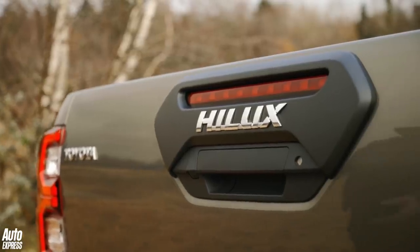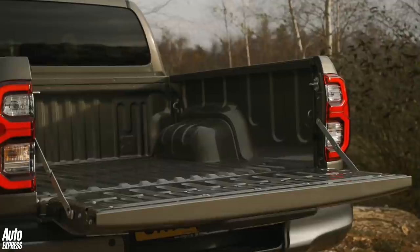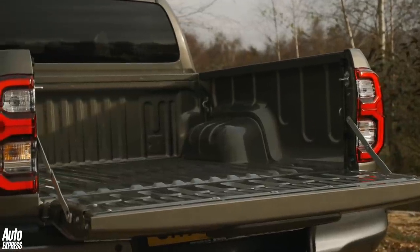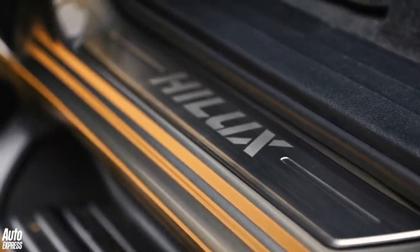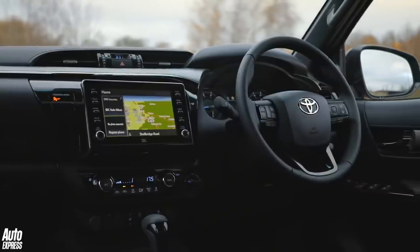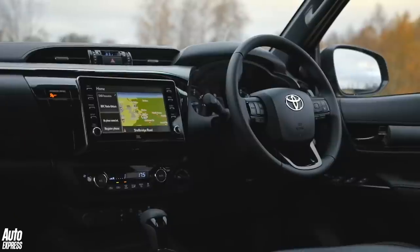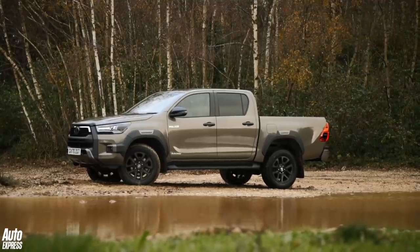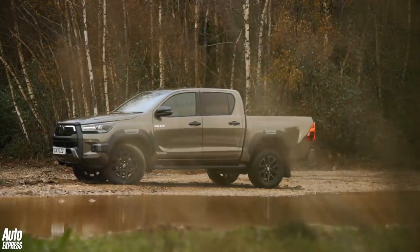As before, all Hilux models can hold a ton in the load bed and tow a 3.5-tonne braked trailer. A 5-year and 100,000-mile warranty means that you're covered if it ever goes wrong, which is unlikely because, well, it's a Hilux. The range kicks off with a 2.4-litre single-cab Active model at £22,466 before VAT, while at the top of the range sits the 2.8-litre Invincible X double-cab, which comes to £33,783.